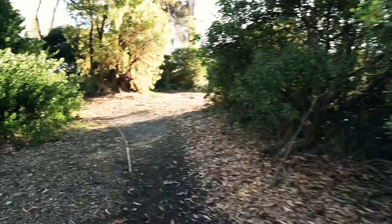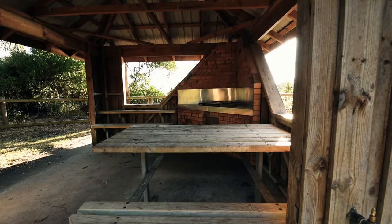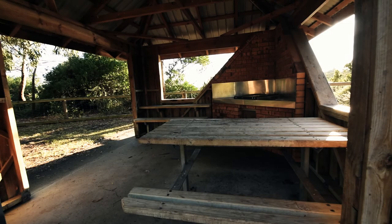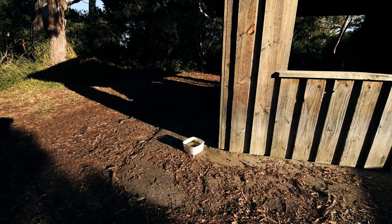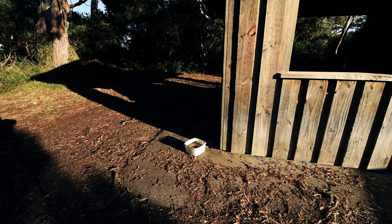Just up here a little bit further is a barbecue area. There's enough seating here for about nine by the look of it. It's an electric top barbie with a nice view, and of course there's a place there for the dog to have a drink.